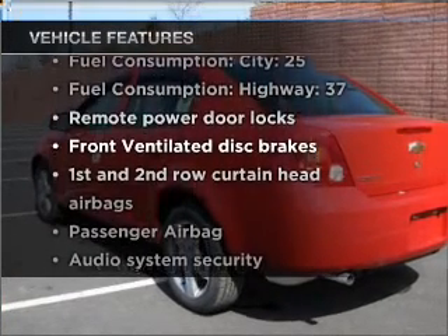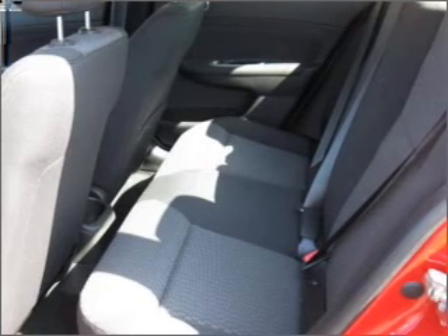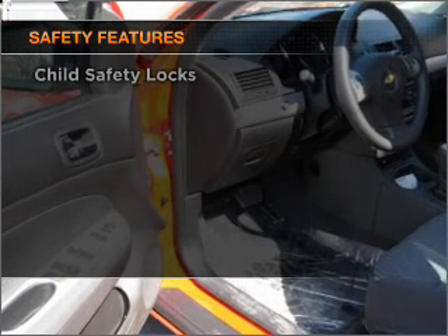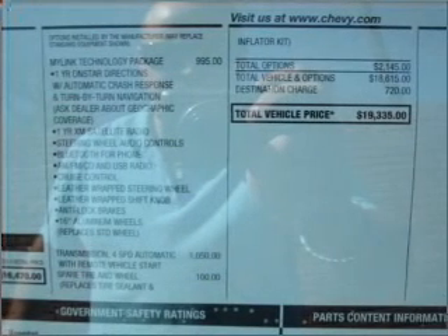With these notable features you won't want to miss out on the opportunity to own this amazing ride: air conditioning, power door locks, power windows, power steering, power mirrors, an alarm system, an AM/FM stereo with a CD player, an adjustable tilt steering wheel. For your peace of mind, the following safety equipment is included: front ventilated disc brakes, passenger airbag, curtain head airbags, and daytime running lights.